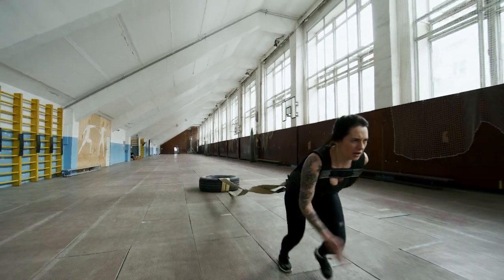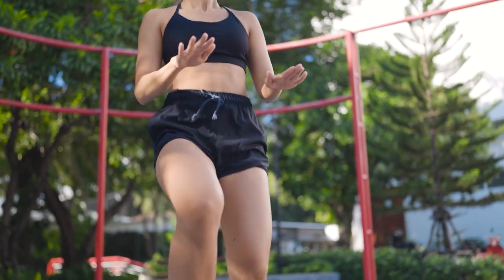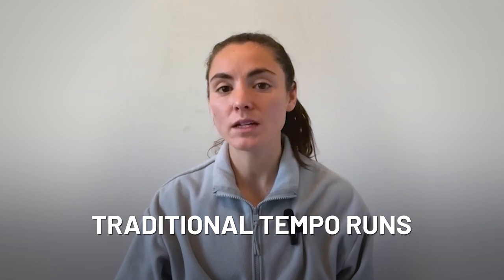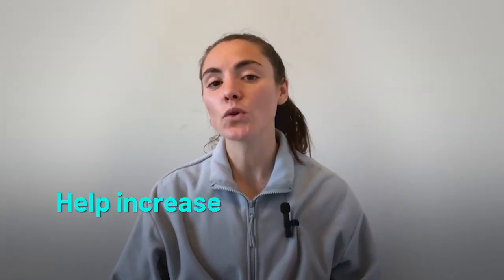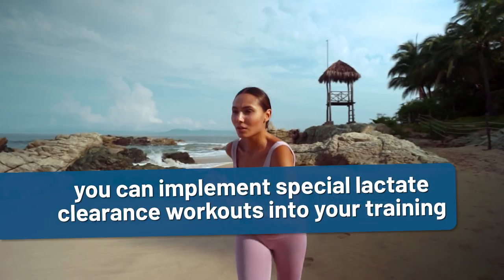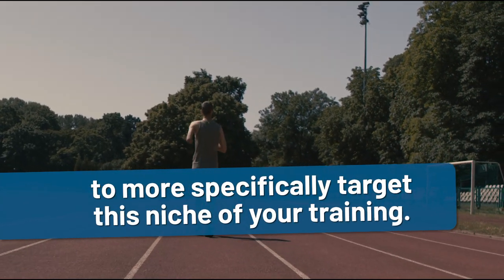While this shift in thinking is slight, it radically changes how you approach your lactate threshold workouts. So the million-dollar question is, how do we do this in training? Of course, traditional tempo runs, tempo intervals, and cruise intervals will help increase your body's ability to clear or reconvert lactate. However, you can implement special lactate clearance workouts into your training to more specifically target this niche of your training.